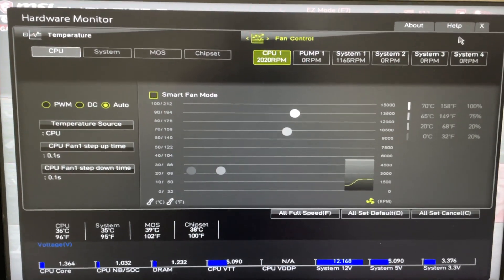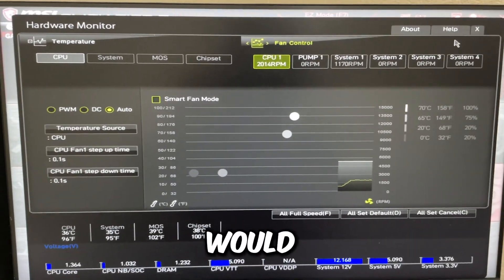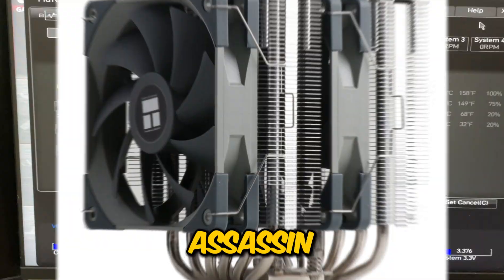A lot of you run the stock AMD cooler because you've watched YouTube videos saying it's fine, or you just use whatever came with the CPU — those coolers are absolute trash. I'd recommend getting an all-in-one water cooler or at least a decent air cooler like a Thermalright Peerless Assassin.